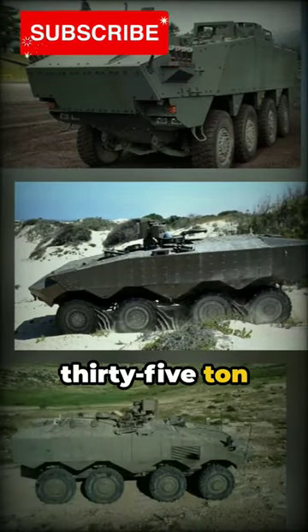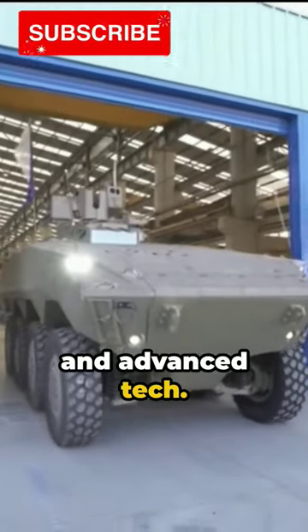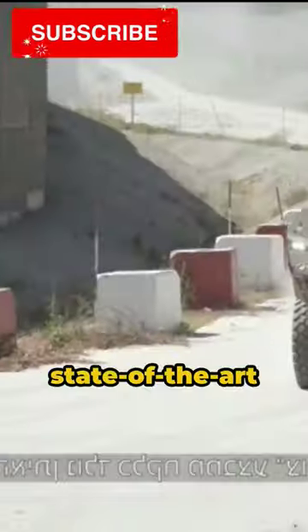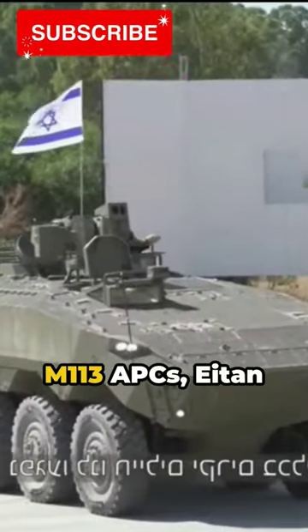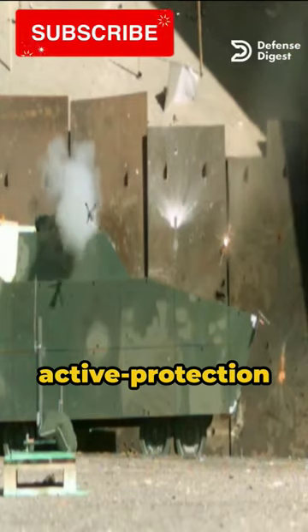Picture this: a 35-ton armored beast equipped with high mobility, firepower, and advanced tech. This is Israel's new Eitan armored personnel carrier, a state-of-the-art addition to their defense arsenal. Replacing the aging M113 APCs, Eitan boasts the Iron Fist active protection system and a variety of weapons.